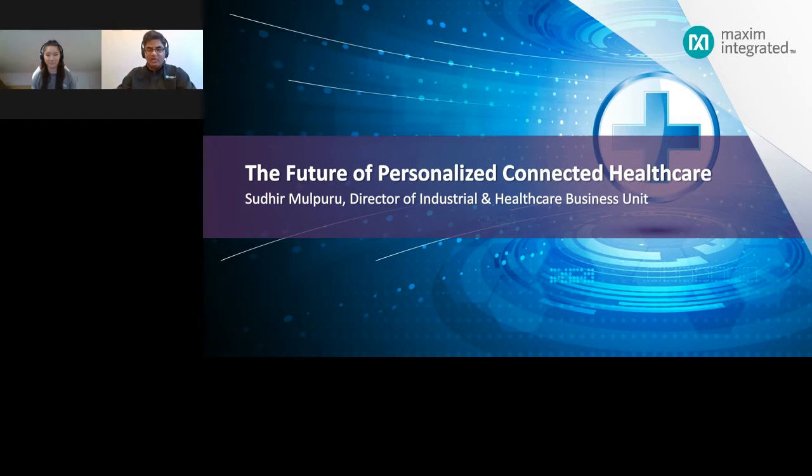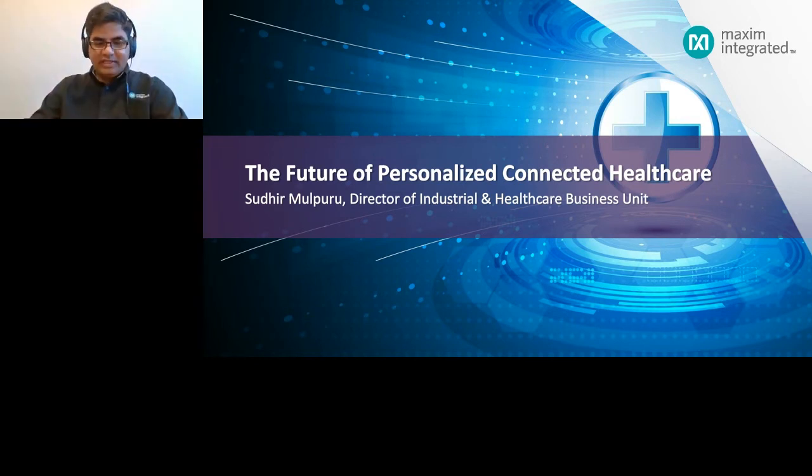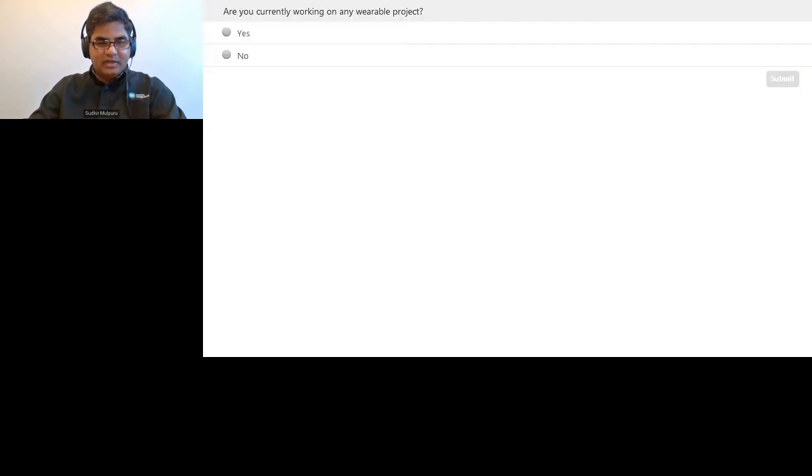Thank you, Katie. Hello, everyone. Before we get into the Health Sensor Platform and some of its key features, I want to spend a few minutes discussing the future of personalized healthcare, because this directly ties into the very reason why we designed this reference design. Before we begin, I wanted to ask you all a quick question. Are you currently working on or involved in any wearable project? I'll give you all a few seconds to answer.